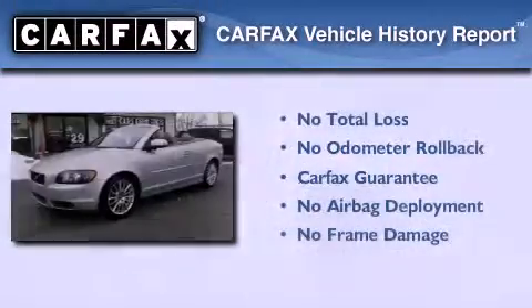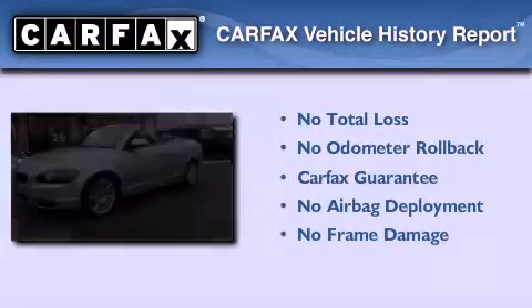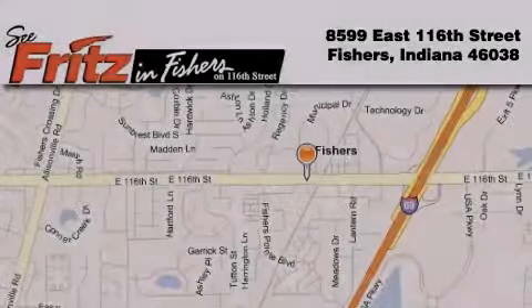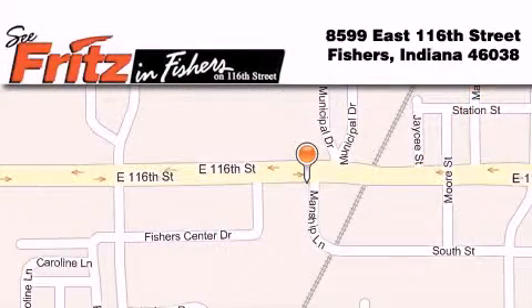Not to mention that this Volvo qualifies for the Carfax buy-back guarantee. Contact us today to arrange your test drive. Fritz and Fishers is located at 8599 East 116th Street in Fishers. Our goal is to exceed all of your expectations to ensure that you'll return for future visits.